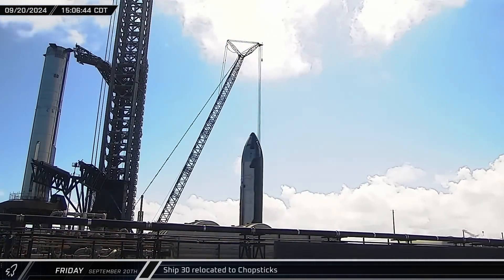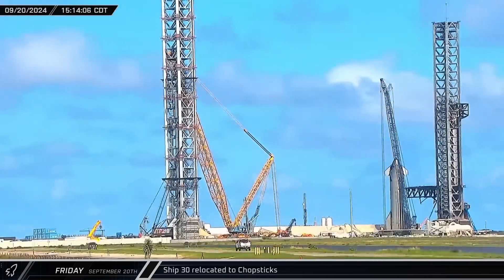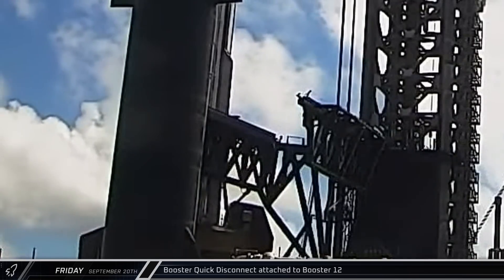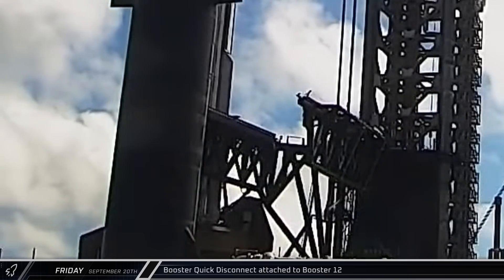A short time later, the starship once again began to roll. The vehicle was moved over to Orbital Pad A and parked just outside the waiting arms of Mechazilla. Meanwhile, the booster quick disconnect on the launch mount was extended and attached to Booster 12, connecting the rocket to the ground support infrastructure.